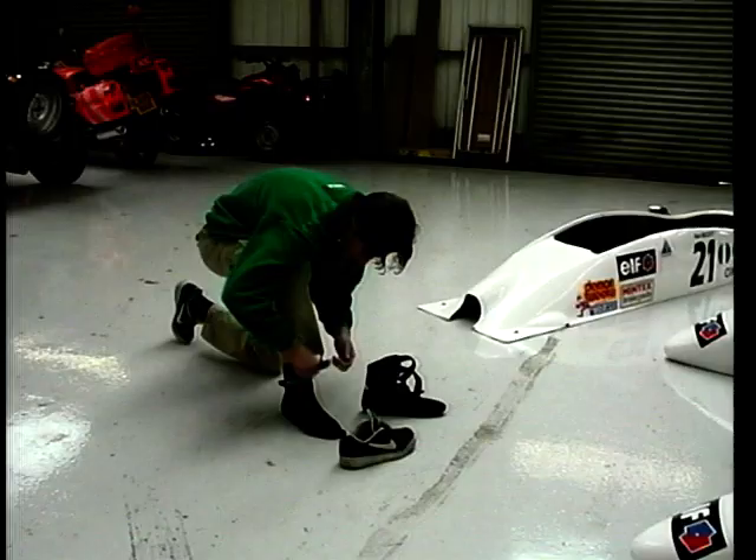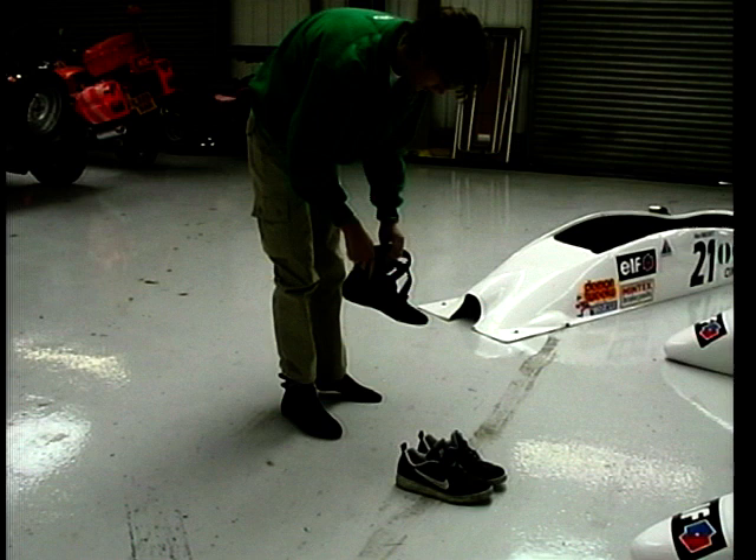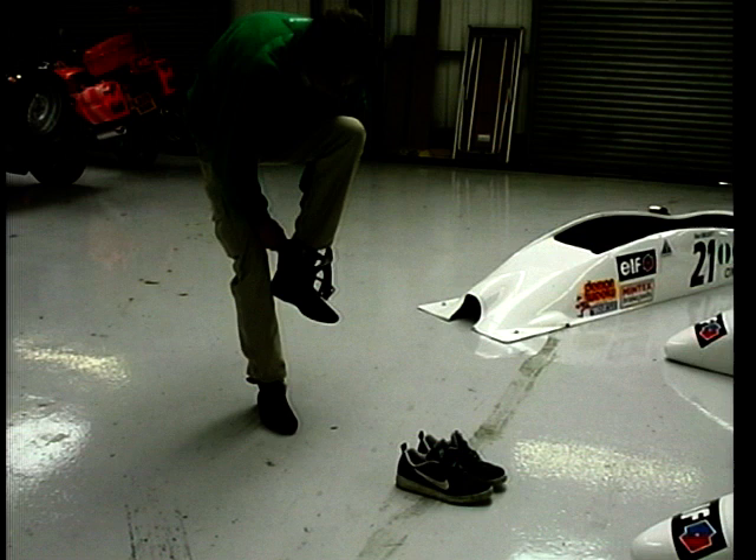Zipping on a race suit for the first time sets the adrenaline pumping. Our drivers are issued with everything they need to compete. This isn't just about comfort — it's about safety too. Ordinary trainers have to be left behind in the pits and swapped for proper race shoes, narrow enough to fit into the tight confines of a racing car, and with thin soles to allow for plenty of pedal sensitivity.